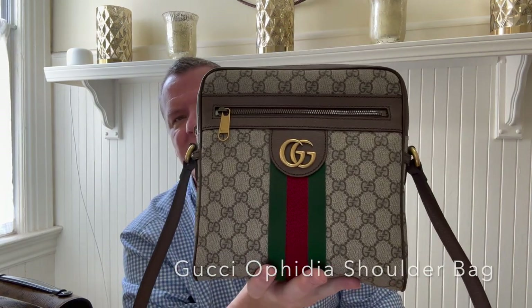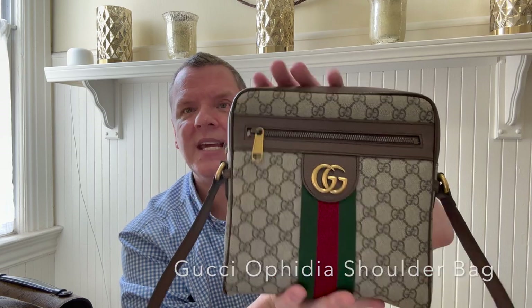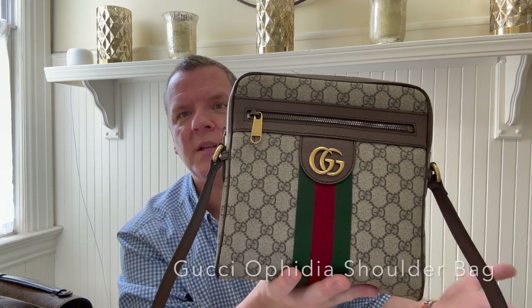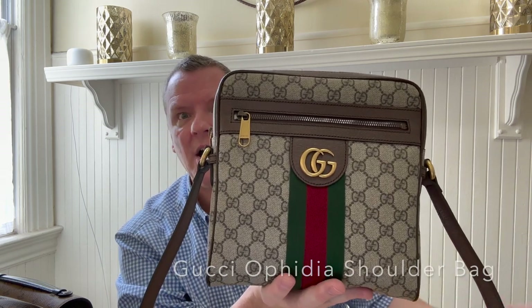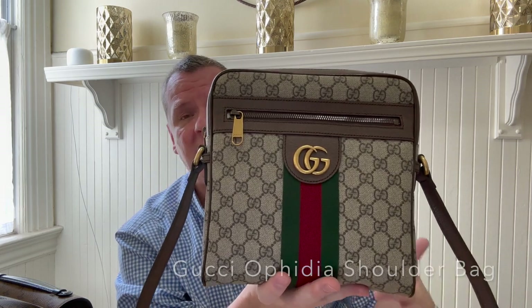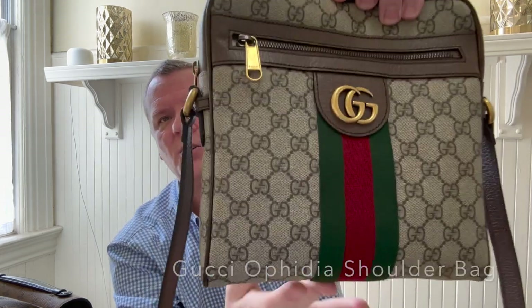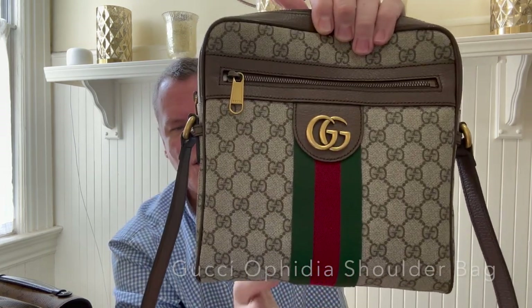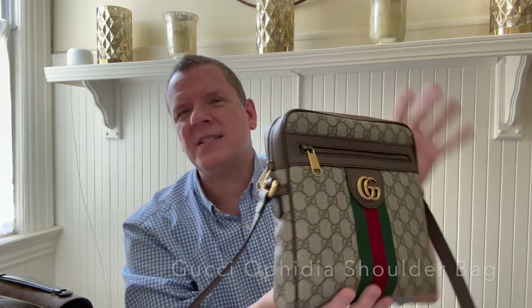All in all, I just think this is such a beautiful bag. I've seen this a couple of times when I've been out and about, and the beauty really comes through to me when I see it on other people — I'm seeing it at a distance and I just think, wow, that bag is gorgeous. These are not in order of purchase, but absolutely one of my best purchases this year.